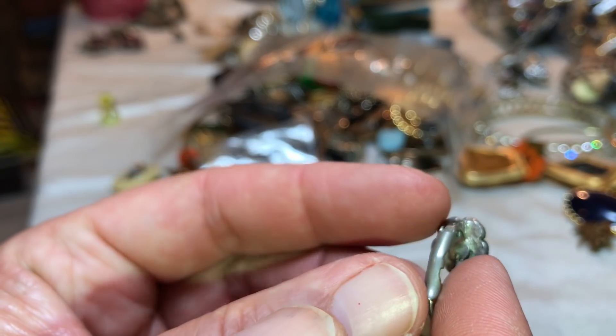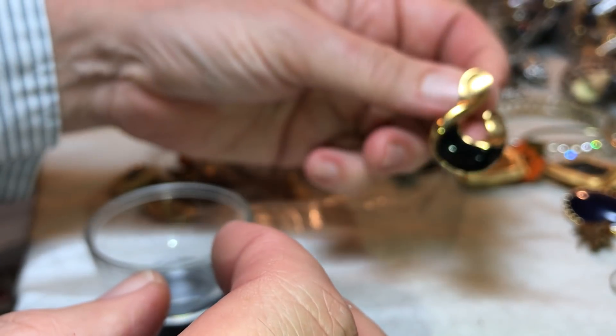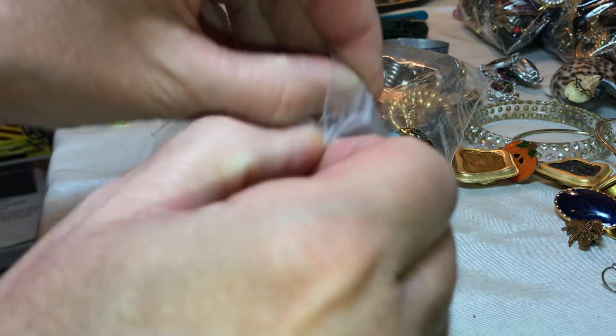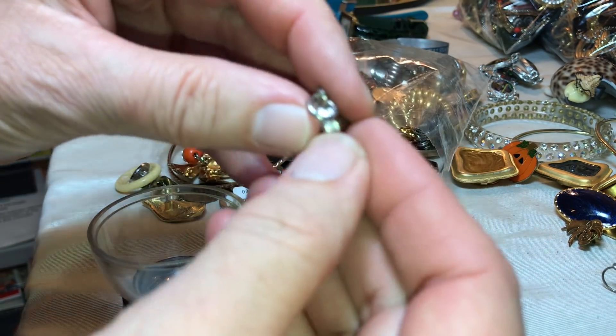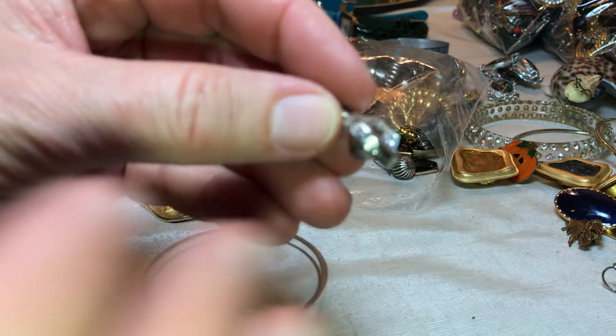That's a nice crystal in there — pretty. There's a match to that one. Some kind of charm — see if it has a mark. No, it looks like it's bright gold or something. I'm surprised it doesn't have a mark.